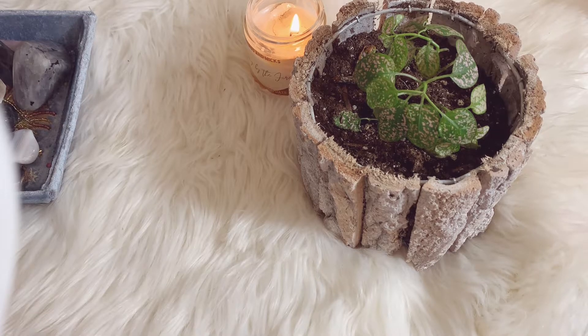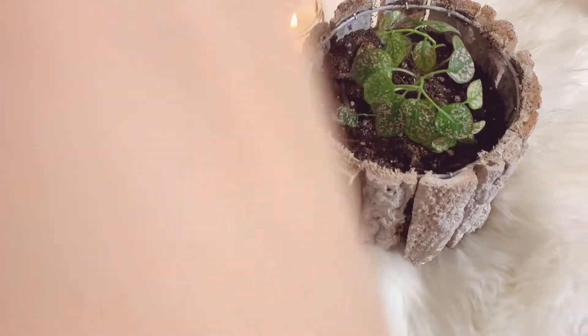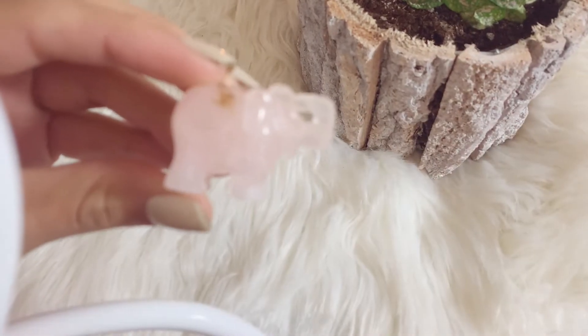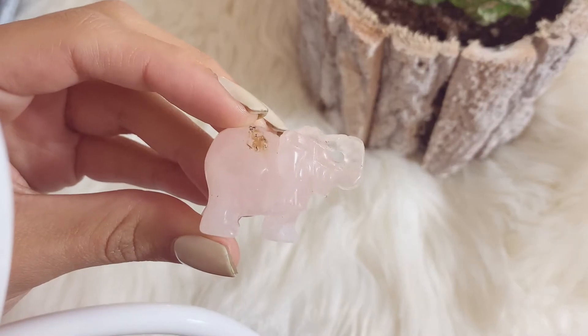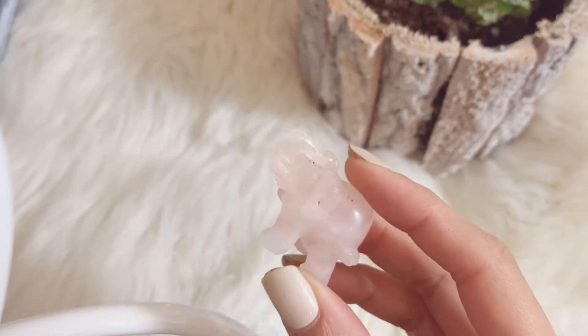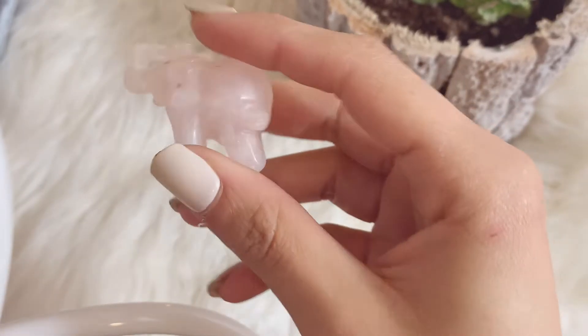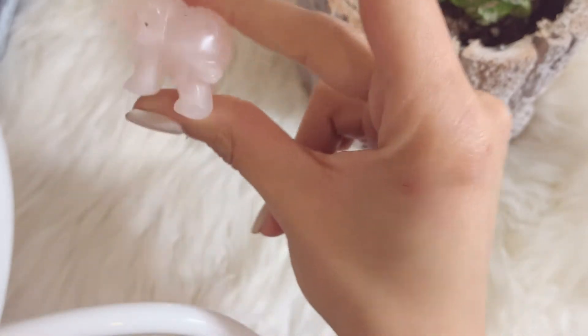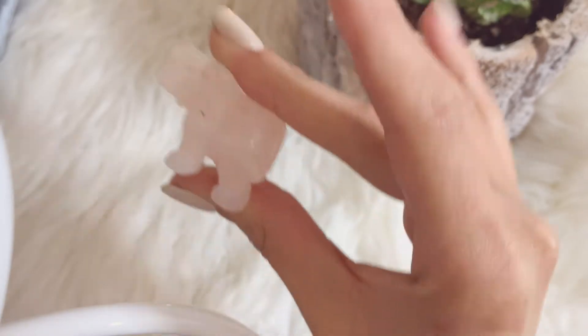Before I get into the towers, I want to talk about the crystal that started it all — she's in a little bit of rough shape. This little rose quartz elephant was my first crystal. I got her with my mom in New York, over in the Wall Street area, at a little flea market where they were selling crystals. This is the first crystal I ever got, and this is what started it all. After this, it just got crazy, as you will see.